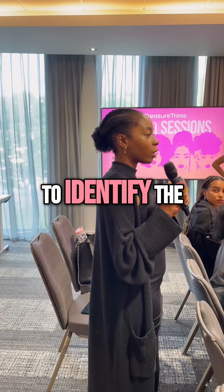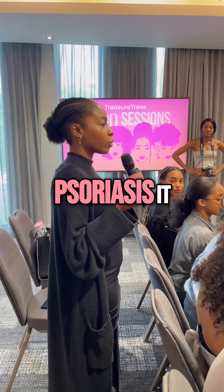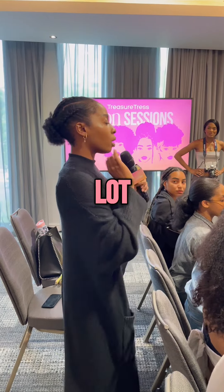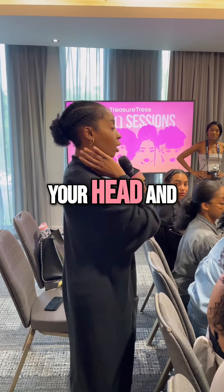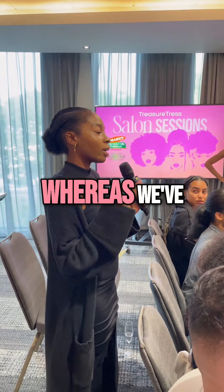So the key way to identify the difference between psoriasis and seborrheic dermatitis is that with psoriasis, it actually exceeds the perimeter of your hairline. And a lot of the time, you actually get it at the posterior area of your head. And it can appear anywhere on the body.